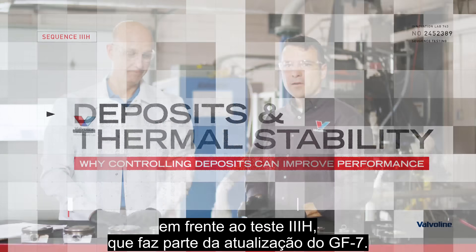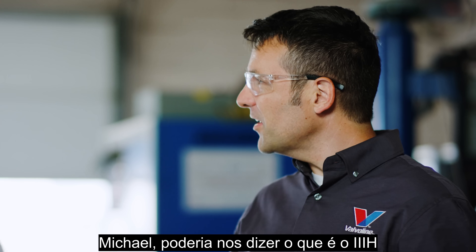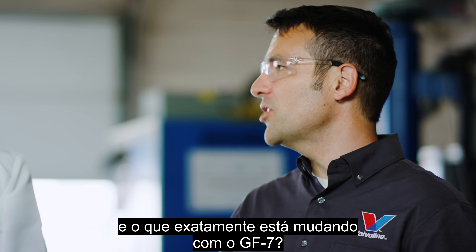We're here at the Valvoline Engine Lab in front of the 3H test, which is part of the GF7 upgrade. Michael, could you tell us what the 3H is and what exactly is changing with GF7?